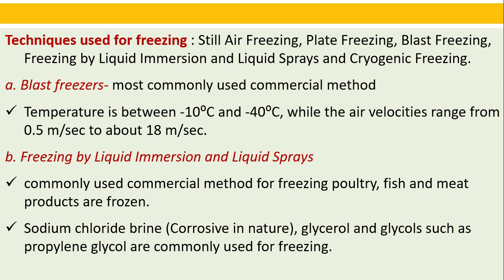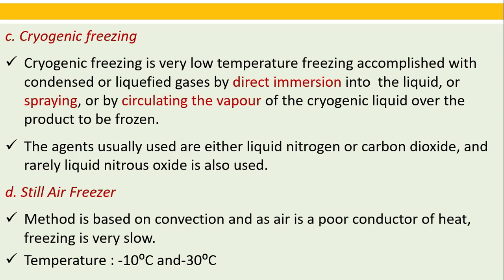Techniques used for freezing include: still air freezing, plate freezing, blast freezing, freezing by liquid immersion and liquid sprays, and cryogenic freezing. Blast freezers are the most commonly used commercial method, using temperatures between minus 10 and minus 40 degrees Celsius with air velocities from 0.5 to about 18 m/s. Freezing by liquid immersion and liquid sprays is a commonly used commercial method for freezing poultry, fish, and meat products, using sodium chloride, glycerol, and propylene glycol. Cryogenic freezing uses very low temperatures accomplished with condensed or liquefied gases — either liquid nitrogen, carbon dioxide, or rarely liquid nitrous oxide.